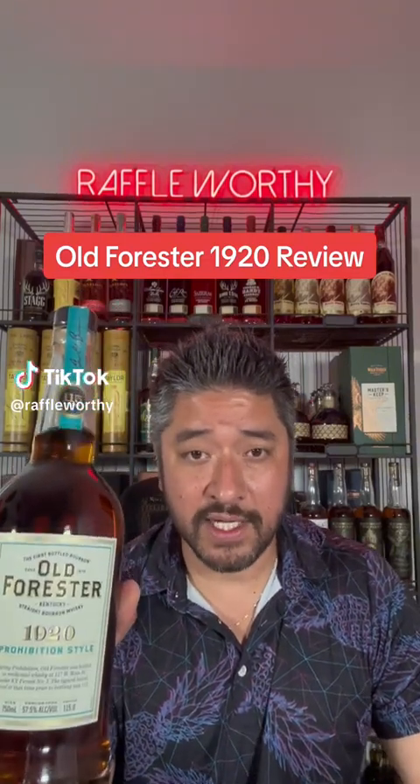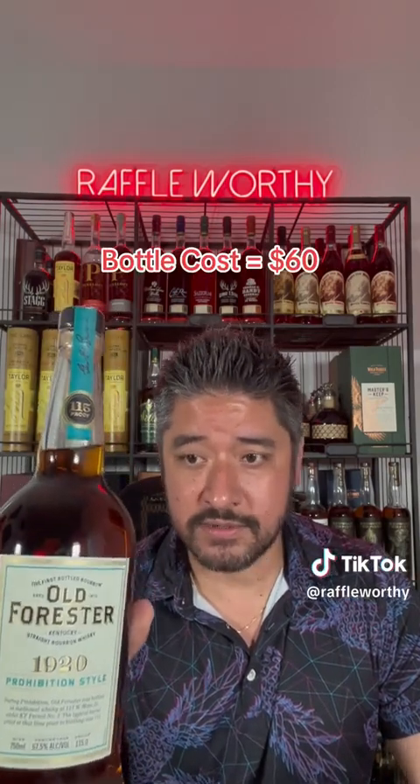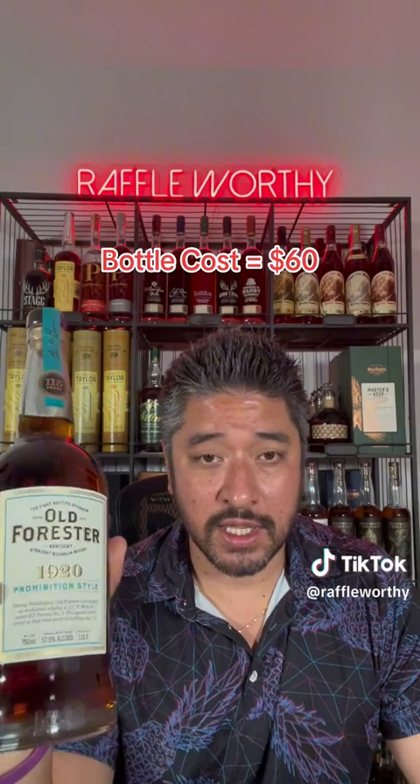Old Forester 1920 review. Love this brand. I'm going to start getting into this — it was requested by a number of you, so I've got a bunch of new stuff here that I'm going to start getting into what you guys have asked me to do. Old Forester — love this brand again.